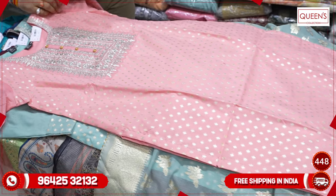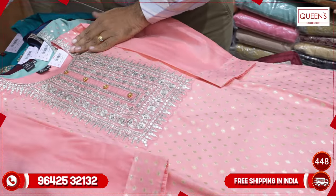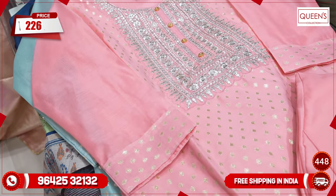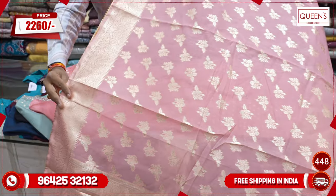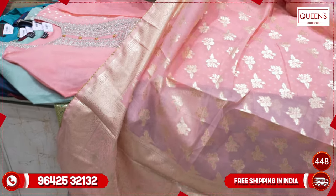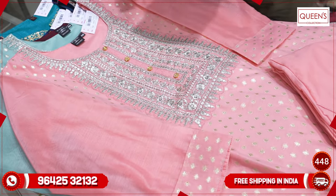Friends, don't miss this collection. It has a very reasonable price in the ₹2260 range, and moreover these varieties are also available in the market. The collection is exclusive and the prices are very reasonable.